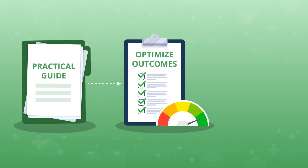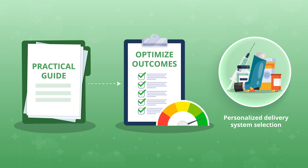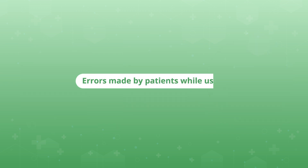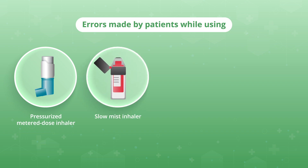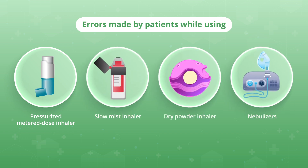This study aims to offer practical guidance to optimize outcomes through personalized inhaled medication delivery system selection. The study analyzed errors made by patients with four inhaled delivery systems: pressurized metered-dosed inhaler, slow mist inhaler, dry powder inhaler, and nebulizers, along with their impact on clinical outcomes.